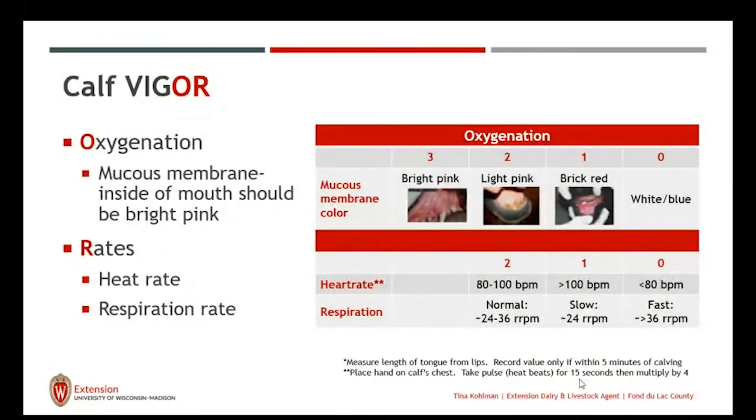Other areas include oxygenation — looking at the mucous membrane of the calf in the mouth. Is it bright pink, indicating good blood flow and oxygen? Is it light pink to bright red? Or is it white or blue, meaning we're not getting a lot of oxygen? Knowing the heart rate and respiration rates of calves when they're born will also help us determine if they're getting enough oxygen.